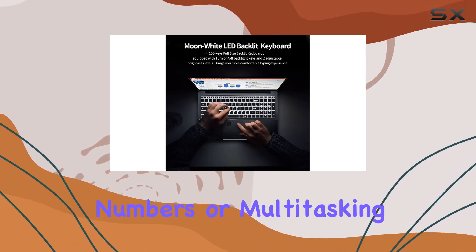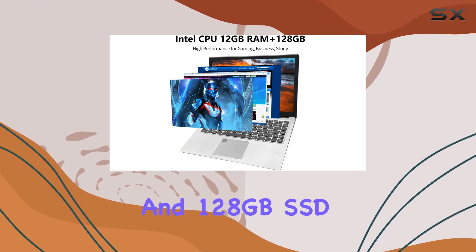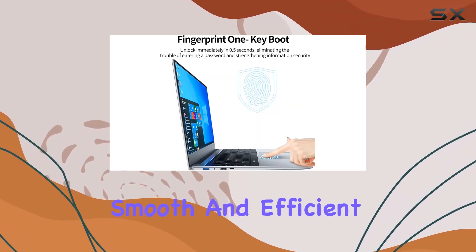Whether you're crunching numbers or multitasking through your workload, the 12 GB DDR RAM and 128 GB SSD storage ensures smooth and efficient operation.